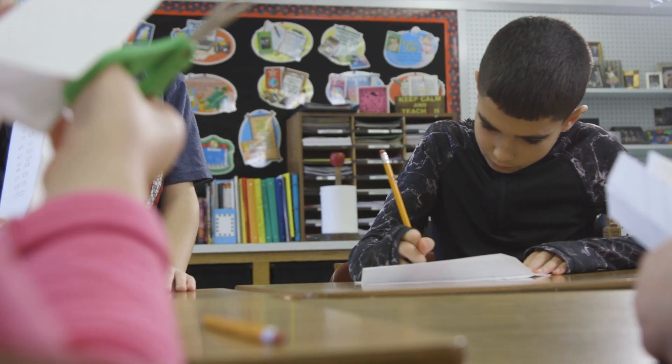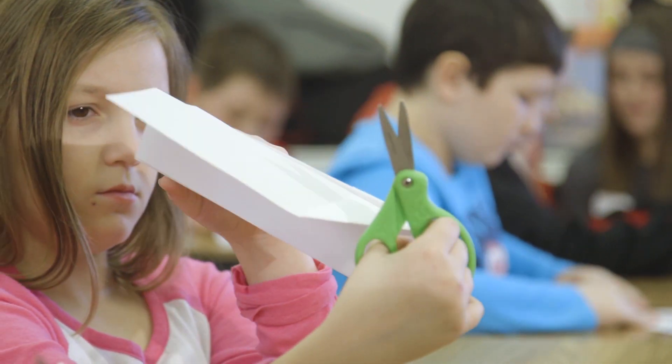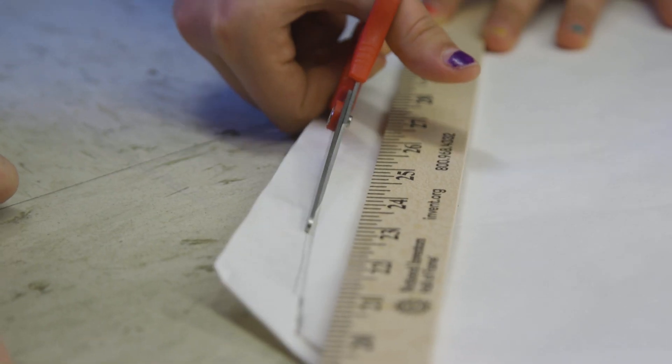They invent things and create things that they didn't know that they could do. You see them thinking through that process — just how a simple fold can make a difference.